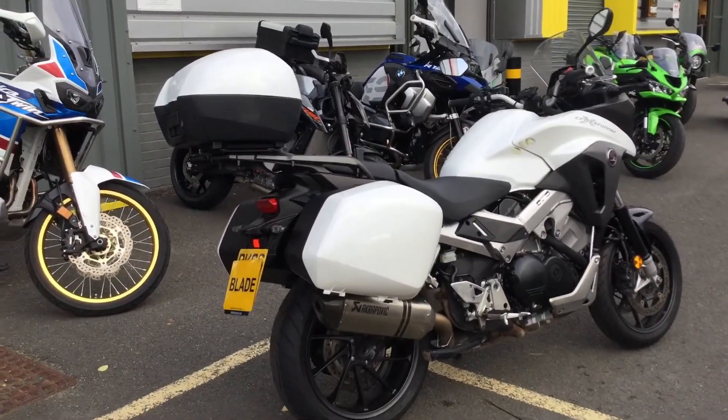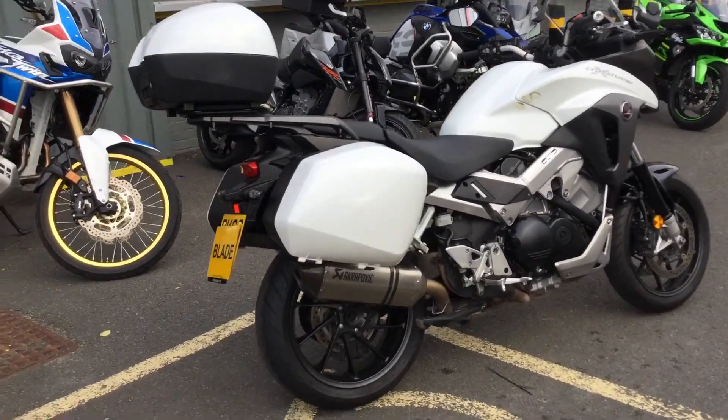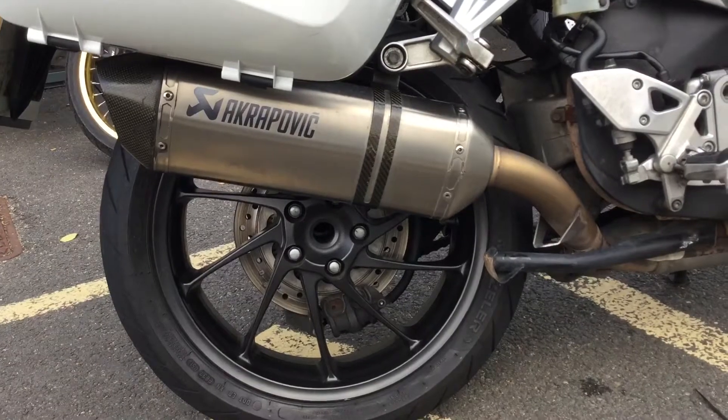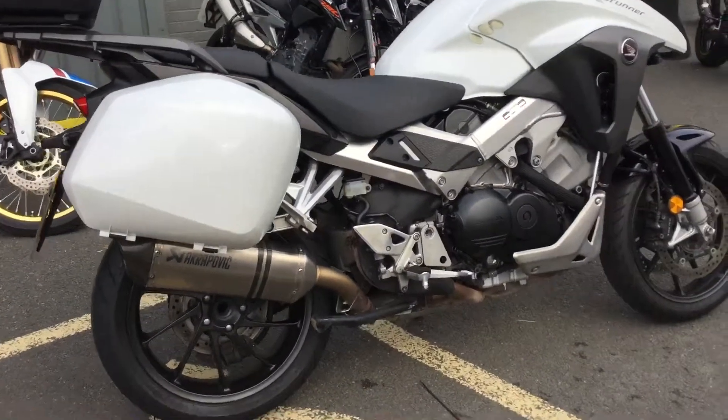As you can see it's very well equipped. You can see the luggage with the bike — the panniers and the top box, all Honda kit. The bike's got an Akrapovic exhaust on it. It's still got the baffles in, so it sounds great but it's perhaps not too loud.